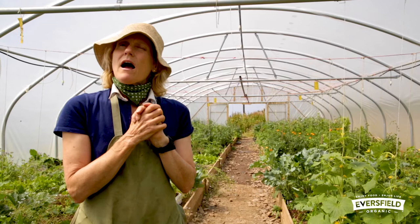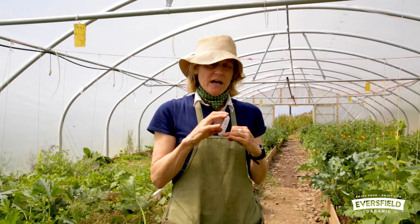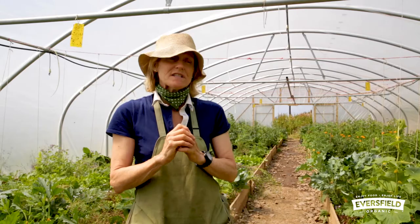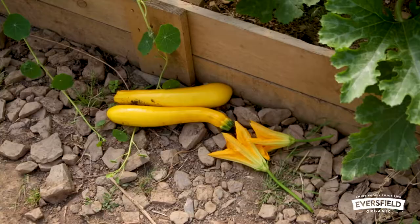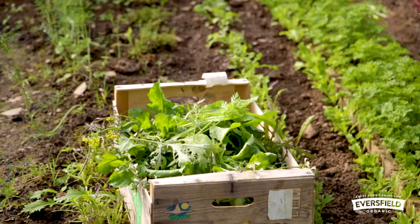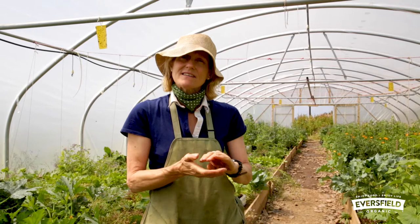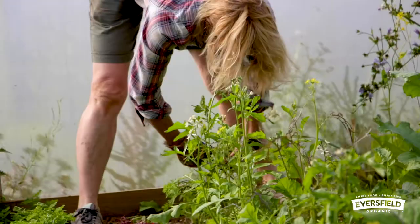An organic soil will naturally be able to feed your crops and will be full of beneficial microorganisms, because soil is made up of all sorts of fungi and tiny creatures like cyst worms and worms obviously, so there's an awful lot going on. It's very much a living thing. We've noticed this year that the quality of the produce is better and the amount of water we need to use is less, because the soil has been worked, kept weed-free, and fed.